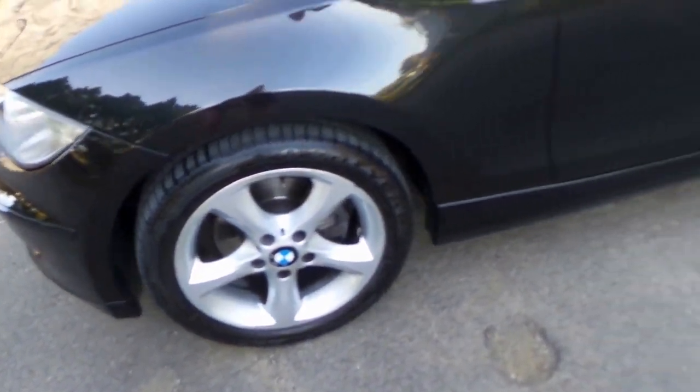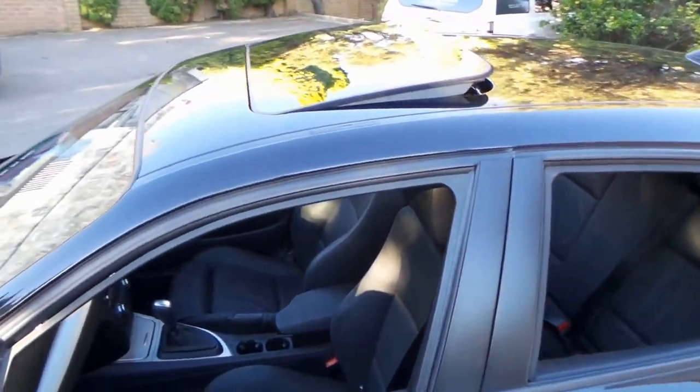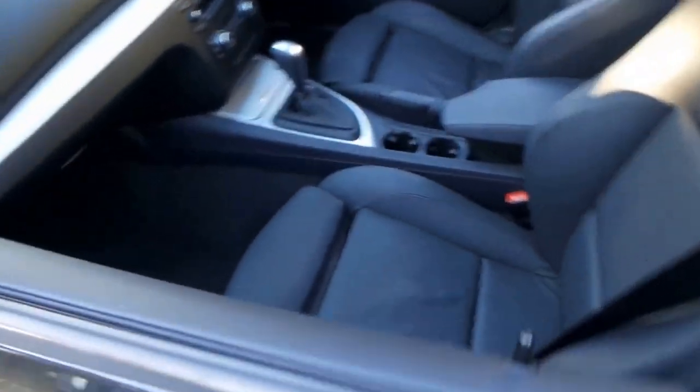A beautiful set of 5-spoke wheels, front and rear parking sensors, a factory sunroof, these bucket leather seats, and those little front knee pieces do come forward.